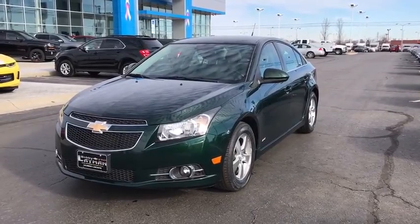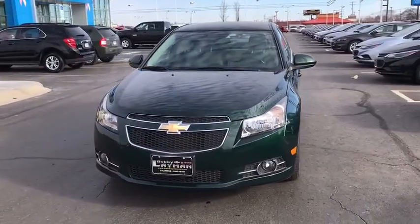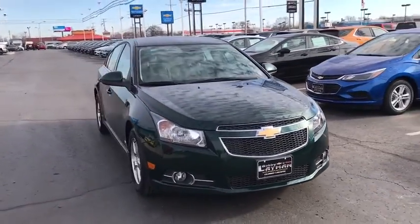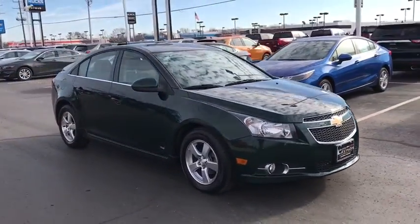The 2014 Chevrolet Cruze. The Cruze blueprint calls for more than you'd expect. This vehicle has less than 35,000 miles. Here are some of this vehicle's great options.